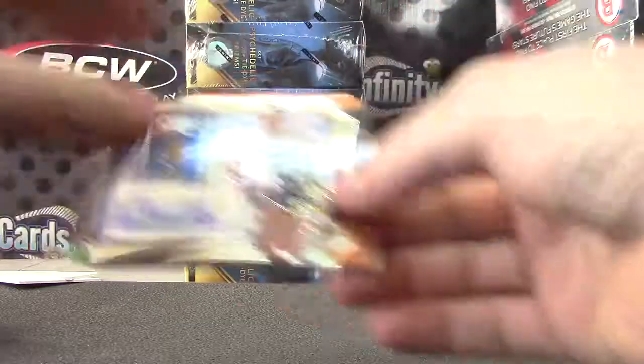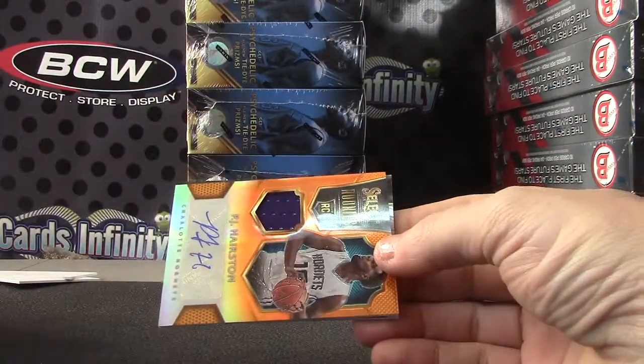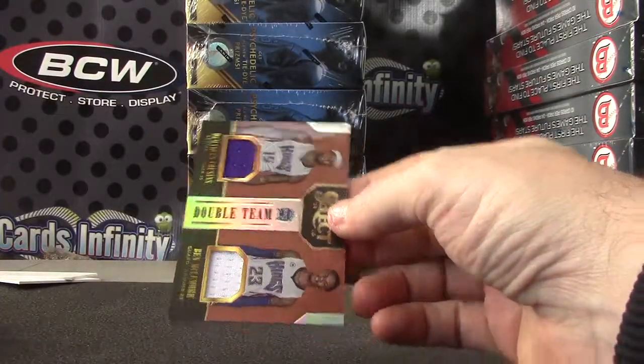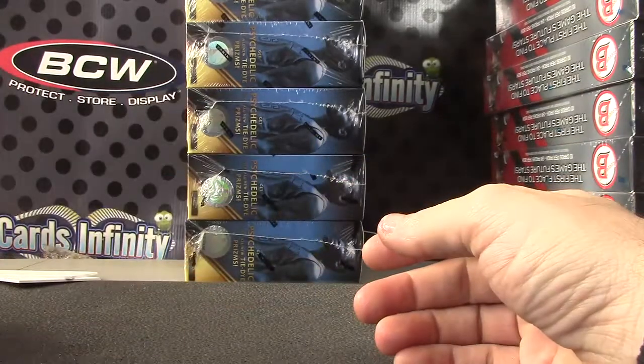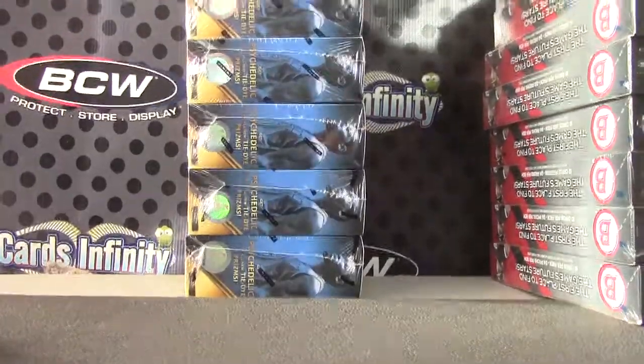So to recap: Chris Mullin die-cut autograph. P.J. Hairston orange jersey autograph. DeMarcus Cousins, Ben McLemore dual jersey. That's it Johan, thanks man, as always. See ya. Thank you.